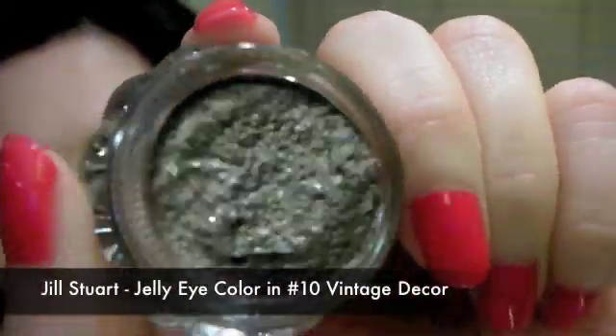The last one is in number 10 Vintage Decor — it's a bronze color. I think this color is just gorgeous to wear just by itself. The reason I picked this up is because my friend showed it on her blog and the way she wore it, just by itself, it looked gorgeous on her — that's why I had to get it.